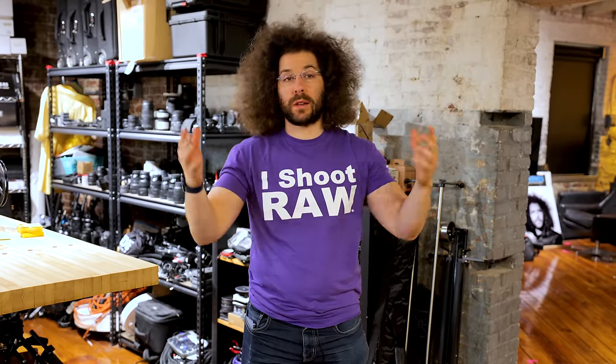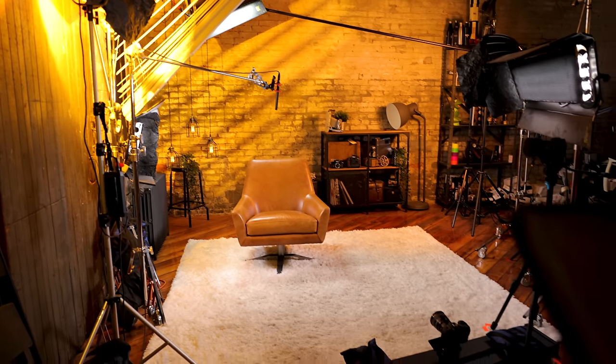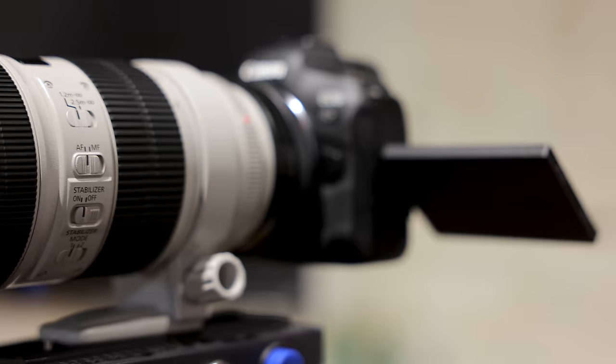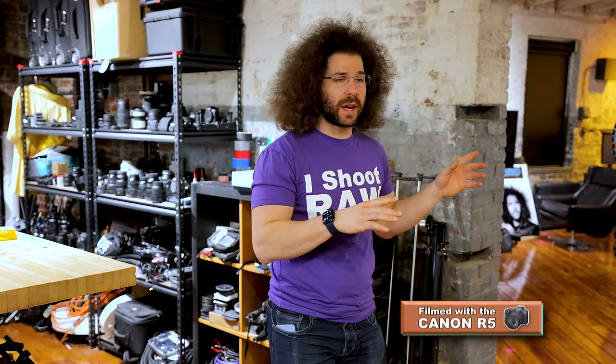Jared Polin, FroKnowsPhoto.com. It's been a little bit of time since we gave you a tour of the FroFactory, but what I want to do in this video is give you a tour of the sets that we use and the gear that we're using on the sets, because the last time we did this, we were still using some Nikon Z6s for most of our cameras.